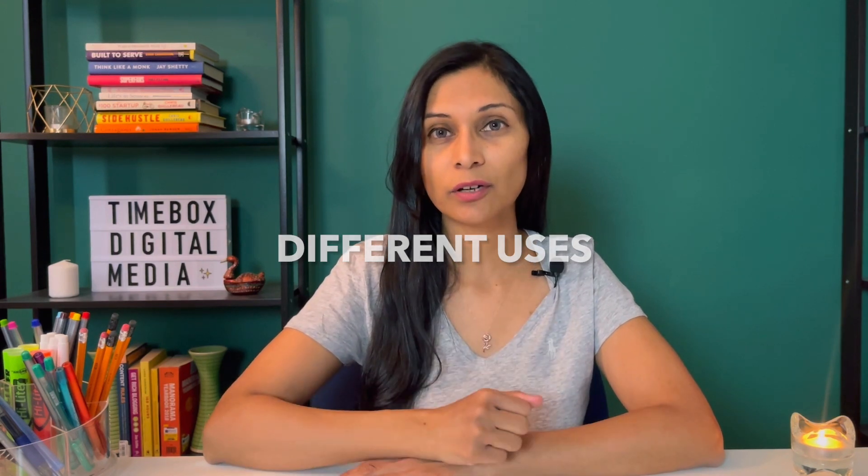Another thing that I really like about them is that you can use them in a variety of different ways. You can put up a professional look behind you for a professional type of shot. On the other hand, if you want to demonstrate a product or something specific, you can show that on the green screen. Or if you want to make a commentary about something you read in the news or saw on social media, you can put that up on the screen behind you.